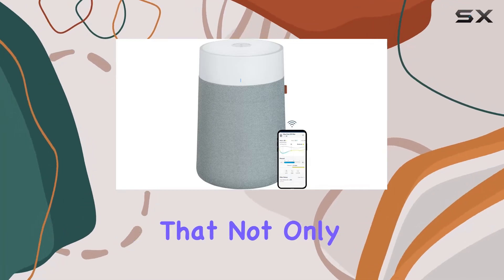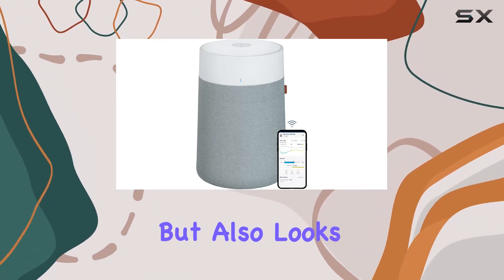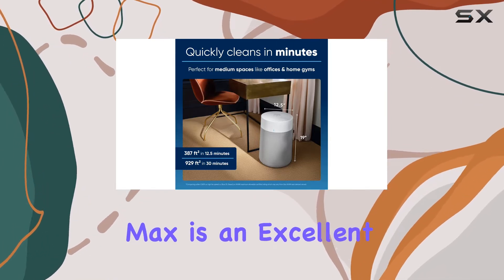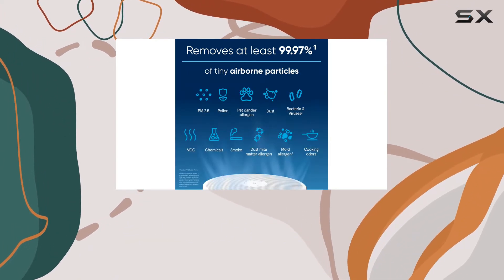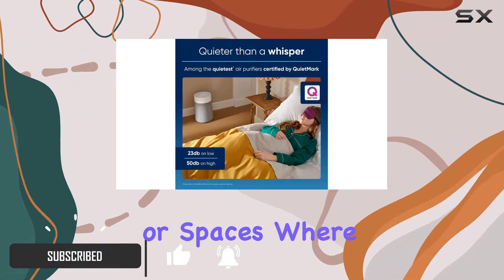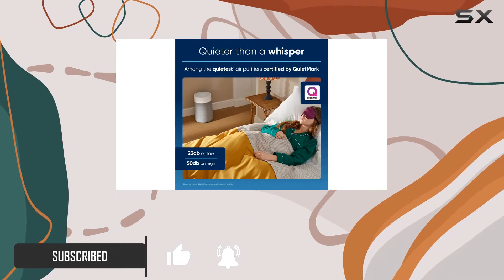If you're looking for an air purifier that not only performs well but also looks great, the BluAir Blue Pure 311i Max is an excellent option. This air purifier stands out for its quiet operation, making it ideal for bedrooms or spaces where you want clean air without the distracting noise.